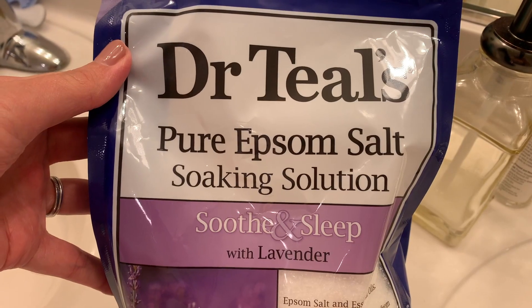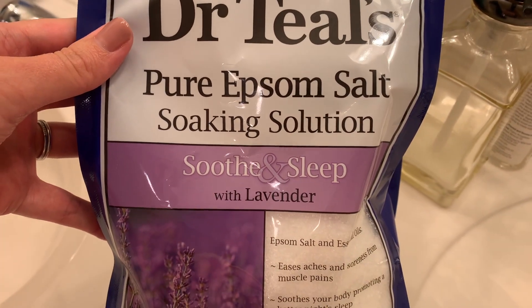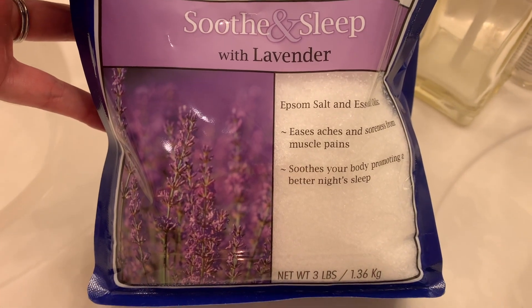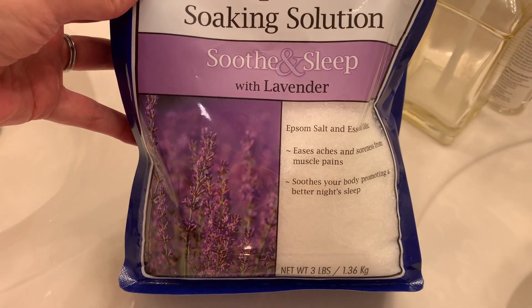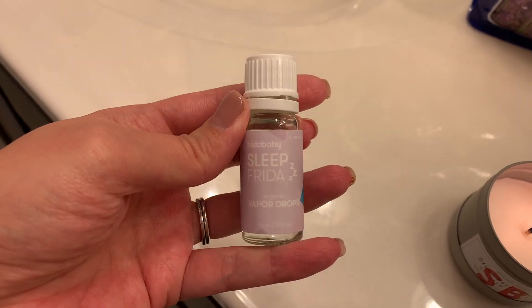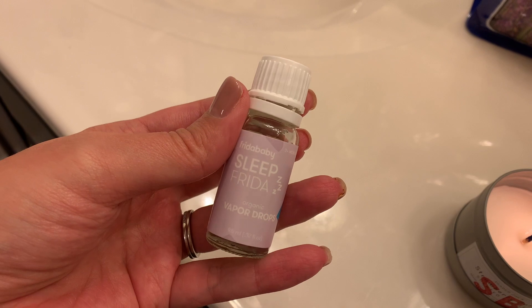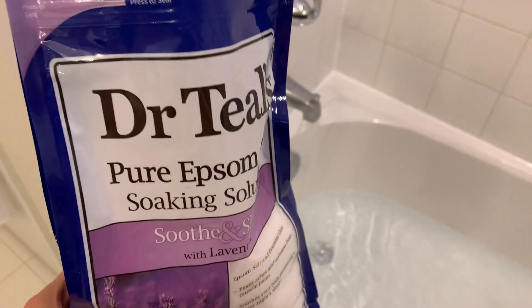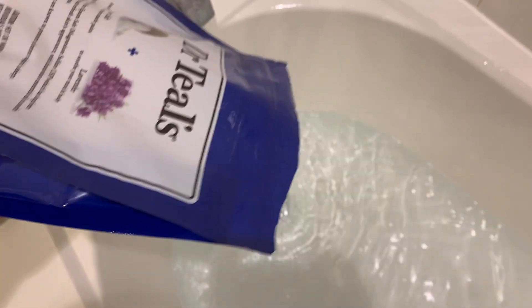I like to use this Dr. Teal's Epsom salt in lavender — it is so good, it's like five to six dollars at the drugstore. I also like to use a lavender essential oil; I'm just using my kids' little Frida Baby lavender oil — mom life! I'm putting about two cups of the Epsom salts in my bath to relax; it's so soothing.